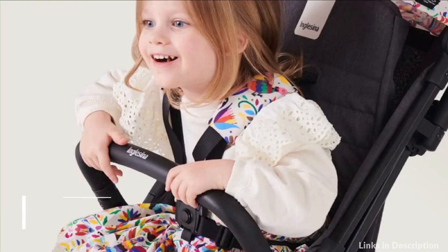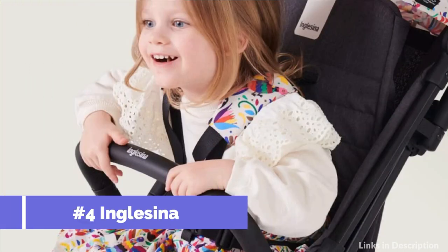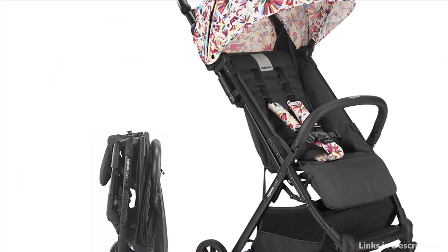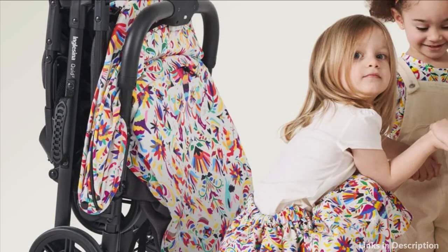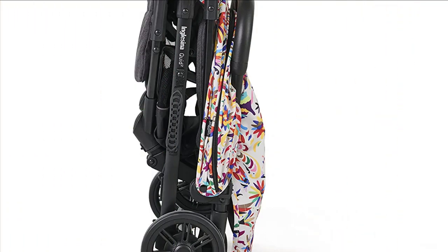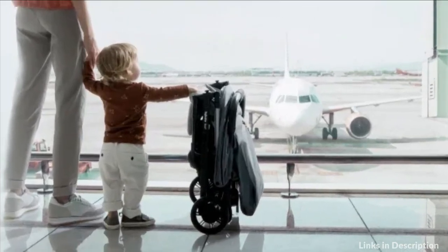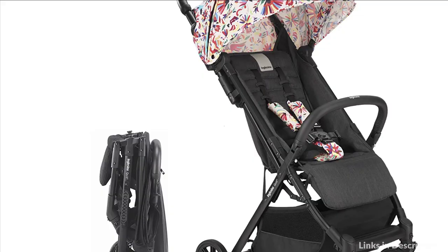On number 4 we have the Inglesina Travel Stroller. Inglesina is a premium Italian baby gear brand that has been making high-quality baby products since 1963. The Quid Portable Stroller is the ultimate stroller for infant and toddler use. Maneuver city streets, local neighborhoods, or even airplane travel with an ultra-compact design that doesn't compromise on comfort. Your child will comfortably fit in this foldable stroller from 3 months to 50 pounds.